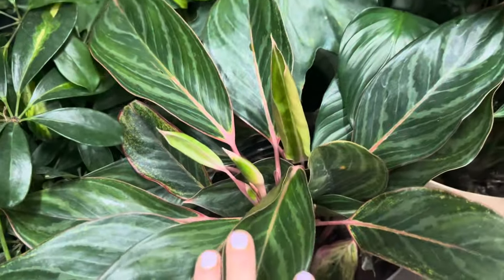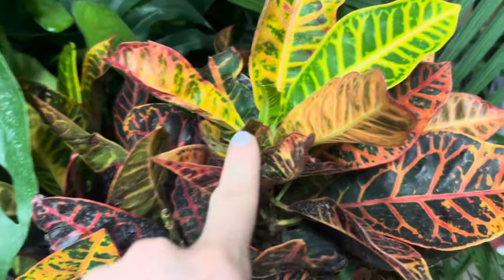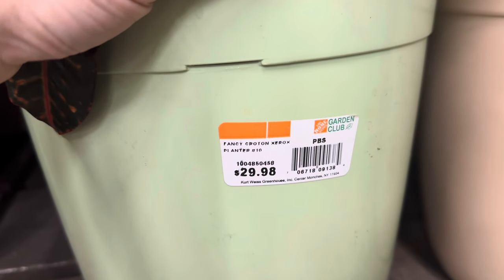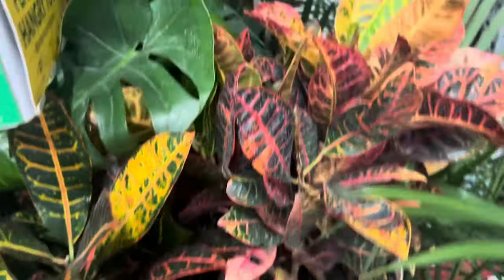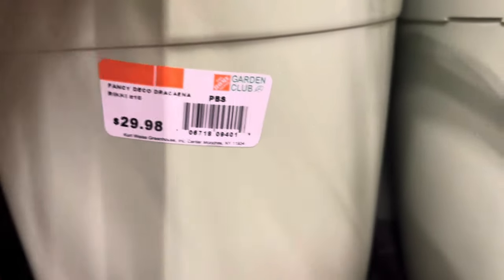Look at this pop of color — the burgundy, the yellow, the green. Oh my goodness. This is the fancy Croton Herox planter — $29.98 as well. And you could choose between the two colored plastic planters: green or beige. Beautiful. Various dracaena plants as well — beautiful pristine condition of the foliage. This is the fancy Deco Dracaena Ricci, Number 10 — $29.98.